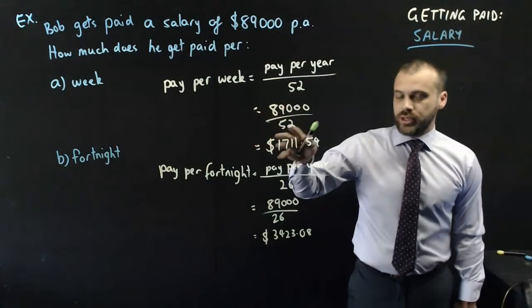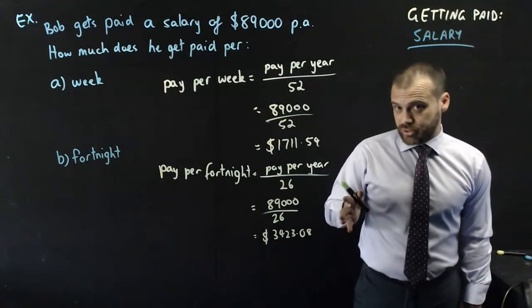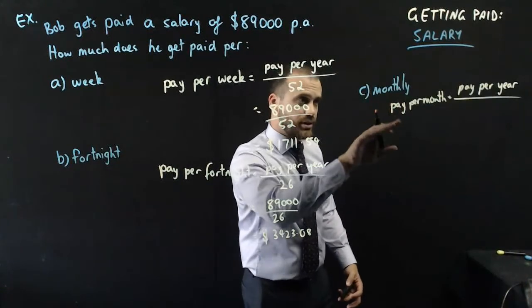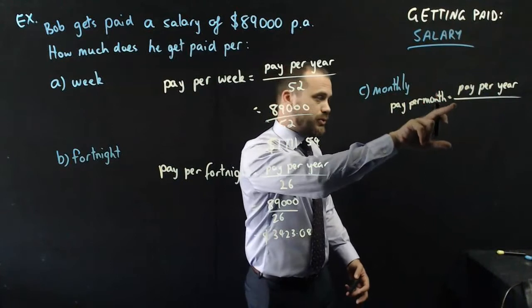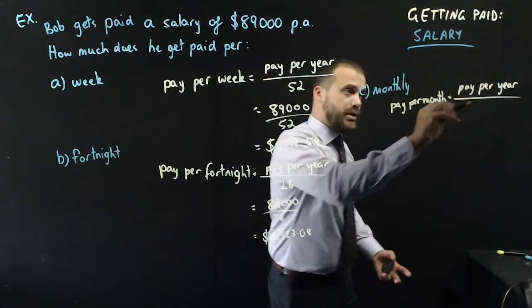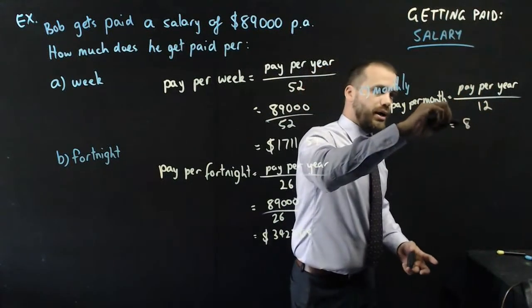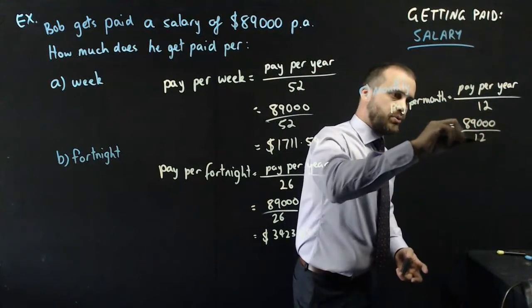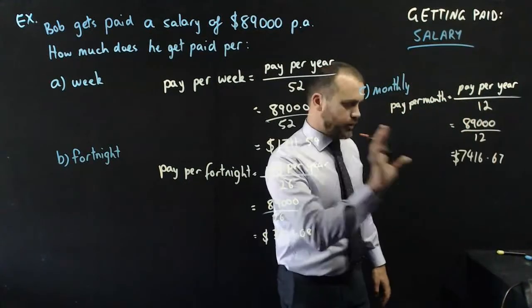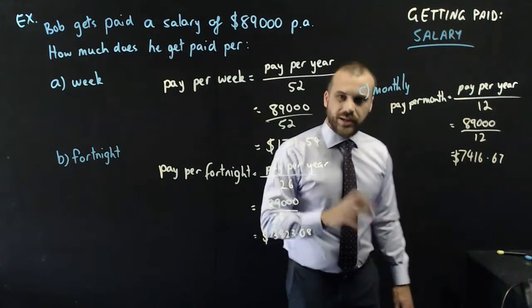My partner is a lawyer and she gets paid monthly, so what about monthly pay? If you're getting paid monthly, your pay per month equals the total pay per year divided by the number of months in a year, which is 12. So 89,000 divided by 12 gives an answer of $7,416.67.